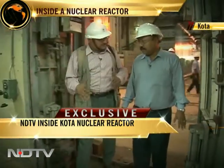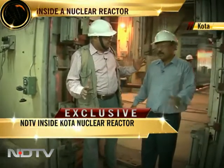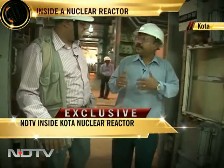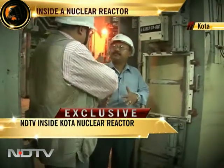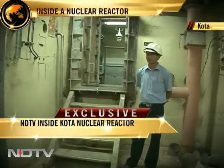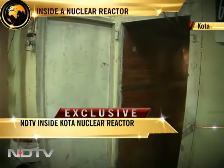This door you can enter even when the reactor starts functioning. Yes, this door is our empty room door. Through this door we can enter during reactor operation. So this is one level of protection you have. Yes, it is one level of protection. And then you have this — what is this thin opening, sir?